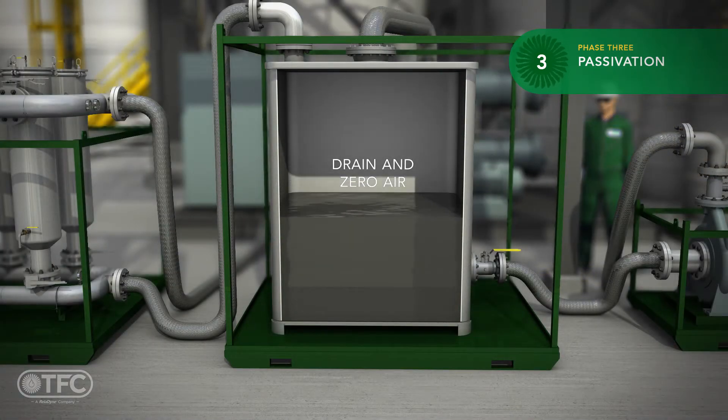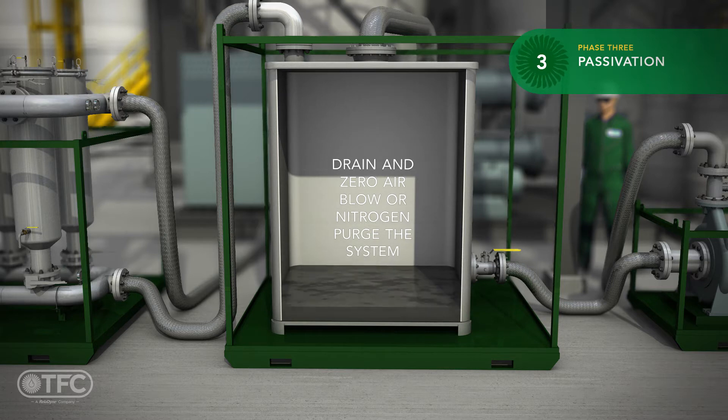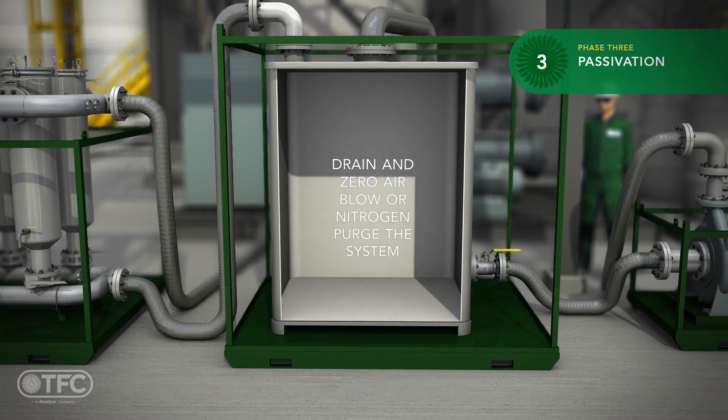We now drain the chemical cleaning solution and use pneumatic pressure with zero air or nitrogen to purge the system, ensuring that all liquid is out of the flow circuit.